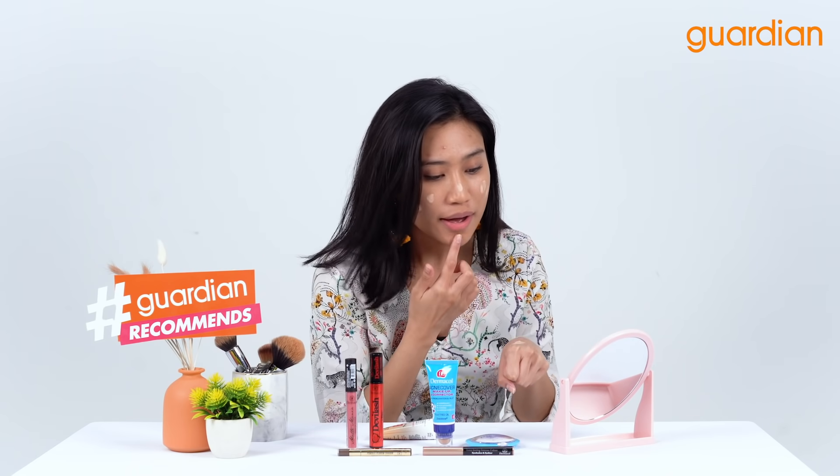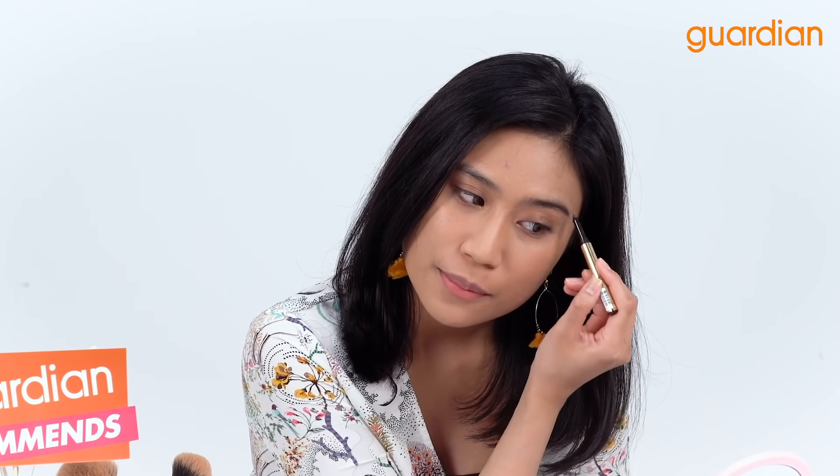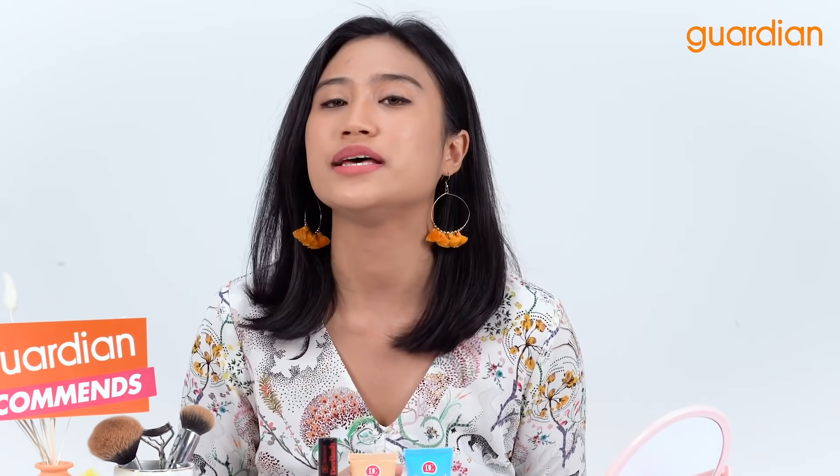It hydrates and gives you a natural look, controls the sebum, the color is super beautiful, follows your eyebrow shape. It does not dry out my lips.